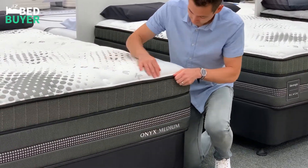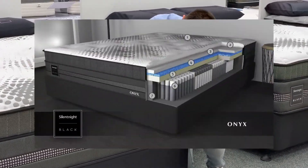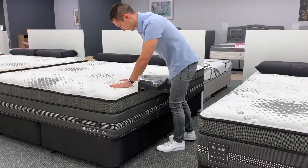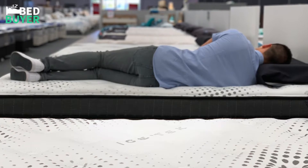Under the Ice-Tech surface fabric lies a luxurious silk blended layer along with a combination of premium comfort foams. These foams have all been certified as environmentally friendly and non-toxic. The Silent Night Onyx has a unique dual-layered spring system which provides highly tuned body contouring and responsiveness, offering excellent spinal support and accommodating people of all sizes.